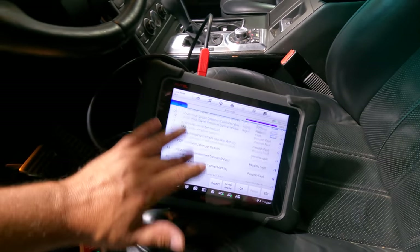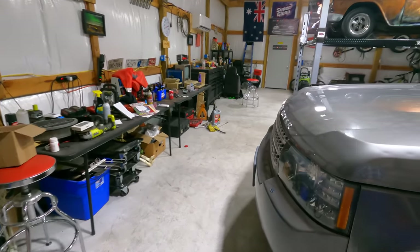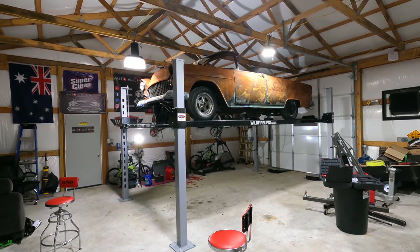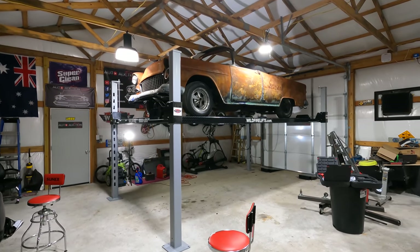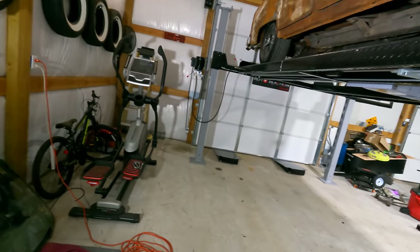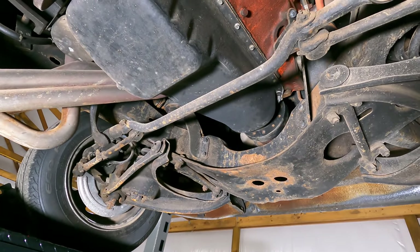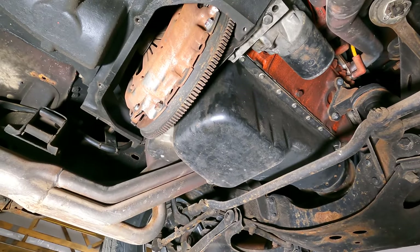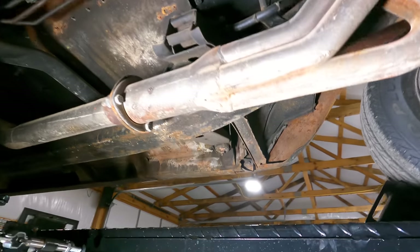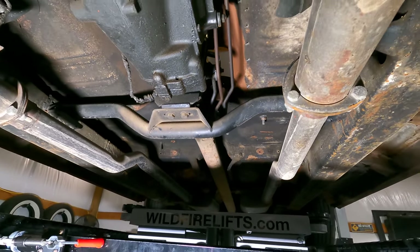The next thing we need to do is get it up on the lift — we haven't been underneath it yet and have no idea if it's leaking anything. Before we do that, why don't I show you guys what's under the '55 Chevy since some of you haven't seen it in a while. Under here it's pretty clean, not leaking a drop. There's your flywheel, clutch and pressure plate assembly, and a Muncie transmission — M20 or M21, hard to say — but it looks really good.